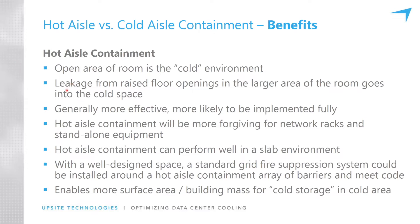When you're doing hot aisle containment, any leakage from the raised floor — misplaced supply tiles, leakage under electrical equipment — all that leakage just goes and enters the cold space and is available potentially to cool IT equipment. It can flow through the room and tile placement is not as critical. It's generally more effective because it's easier to implement fully.